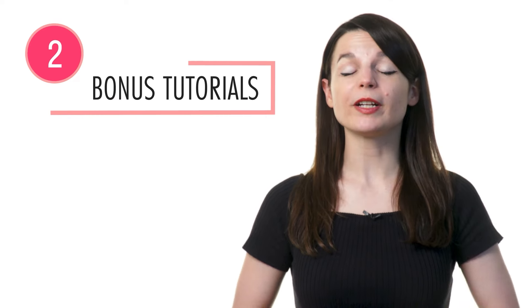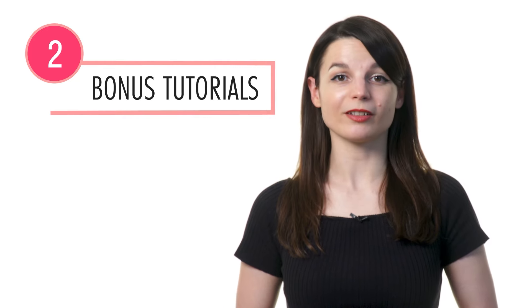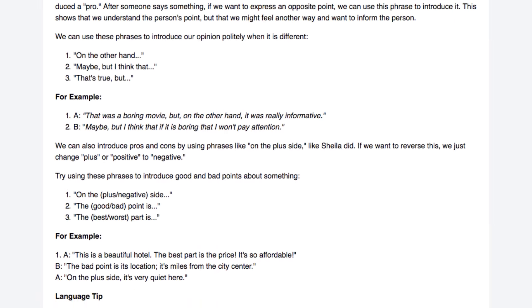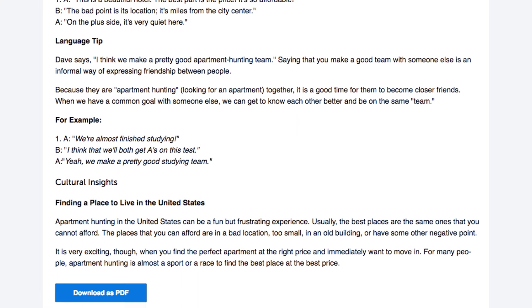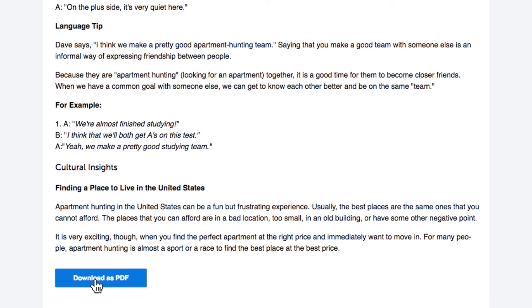Once you're done, review the conversation again and again to remember what you've learned. Number 2: read the bonus explanations and tutorials. With the lesson notes, you get extra grammar explanations and examples not presented in the lesson. After you're done, read the lesson notes for extra review. You can even save them as PDFs so you can access them anytime.